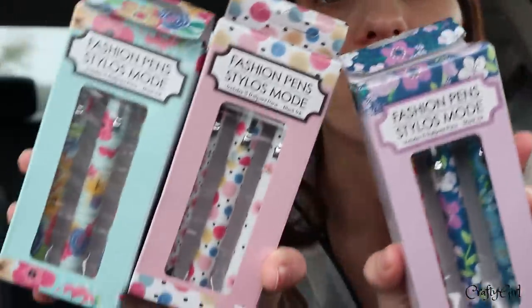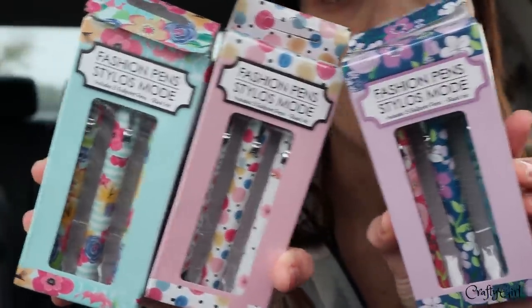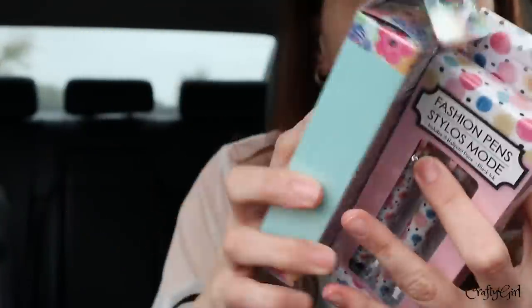I did pick up those fashion pins — they are some of the cutest, loveliest little fashion pins I've ever seen Dollar Tree carry. They by far have been my favorite patterns out of the bunch, especially this one — this one's my favorite.